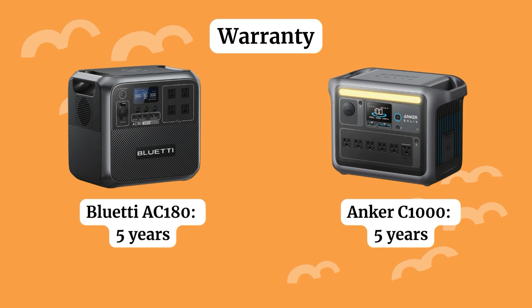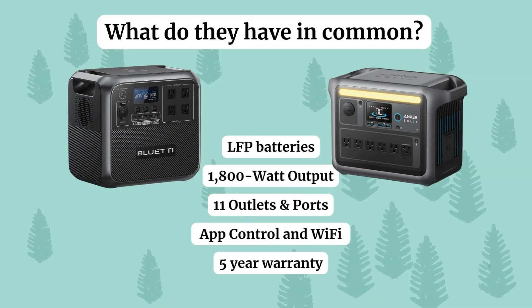They both give you the same five-year warranty coverage — sometimes power station brands only give you 24 months. In common: they both have lithium iron phosphate batteries, a baseline of 1800 watts of output, 11 outlets and ports, app control, Wi-Fi capability, and the same five-year warranty.